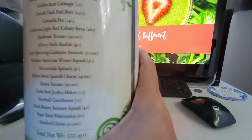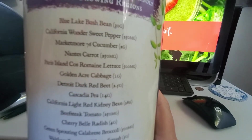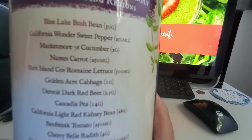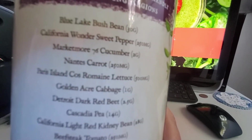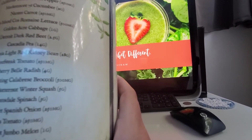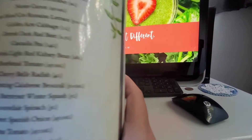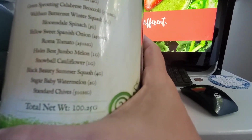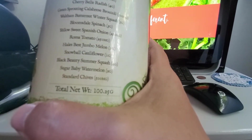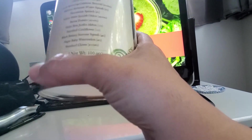It says it has blue lake bush beans, California Wonder Sweet Peppers, Market More 76 Cucumber. I can't hardly read that. I bet you guys can see these. There's a total net weight of 100.25 grams.